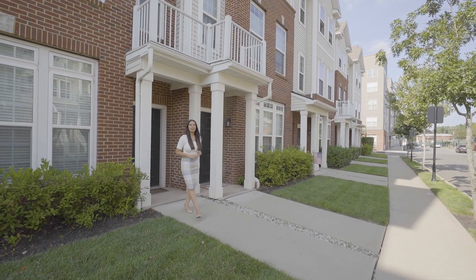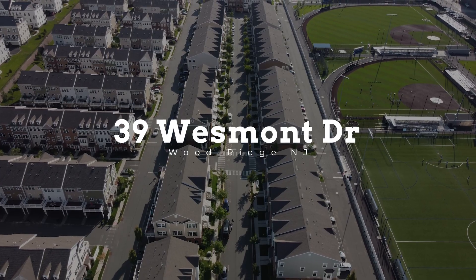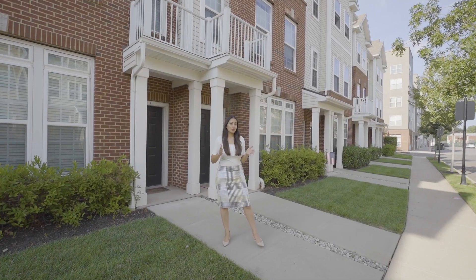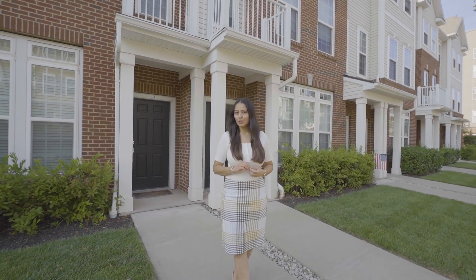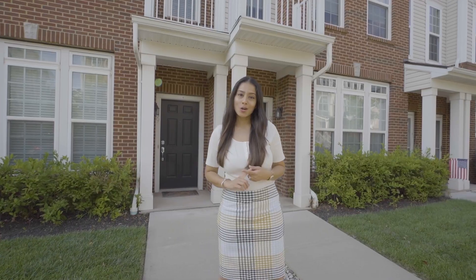Hey everyone, this is Ishida Dalal and welcome to my newest listing. If you are looking to buy a home in one of the most desired locations of Northern New Jersey with an on-site train station and easy commute into New York City, then this is the home and this is the location worth your consideration.